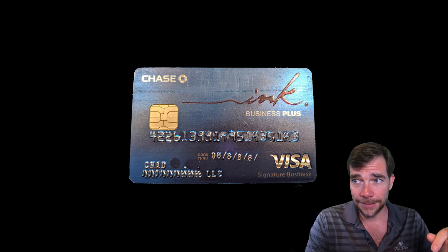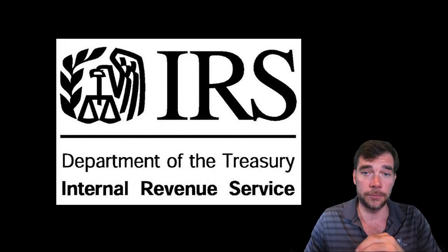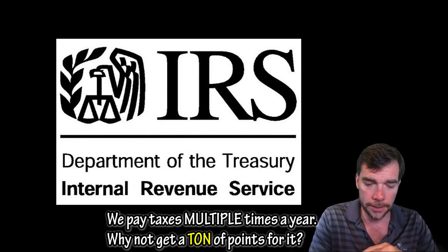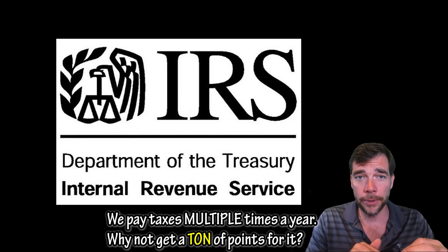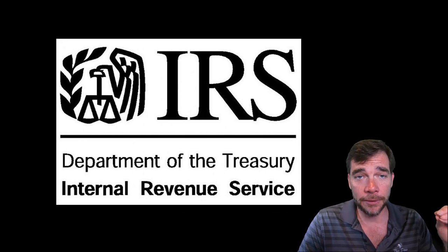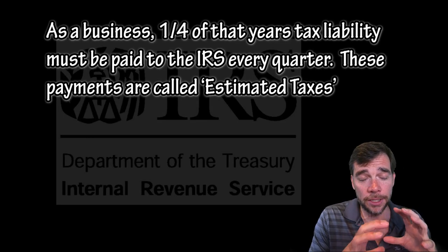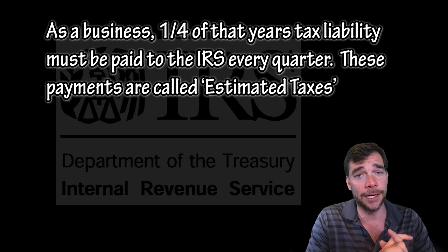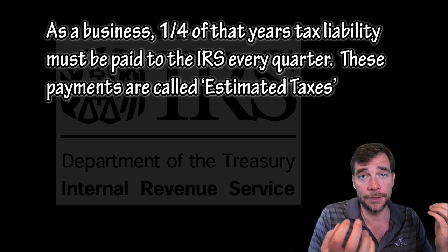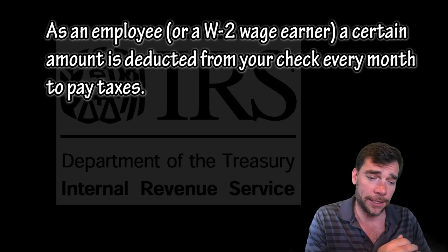When you go into taxes, taxes is something that's going to cost you a little bit extra to pay them. We pay estimated taxes. We get hit right when we do taxes at the beginning of the year, March or April. We have business taxes that we usually owe. As a business, we have to pay estimated taxes every quarter, so every quarter we have a pretty large sum of money that we have to get to the IRS — essentially like an employee has an incremental amount come out of each check during the year.